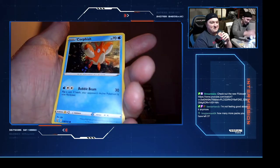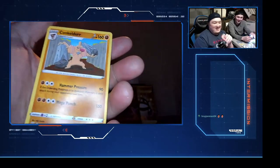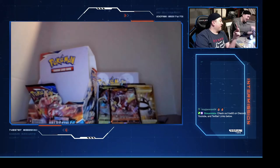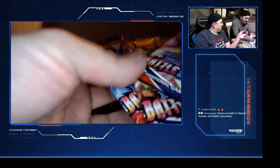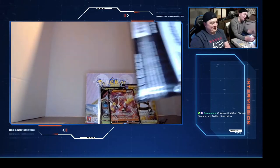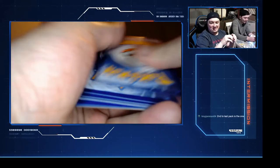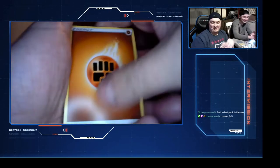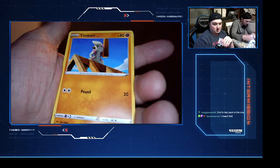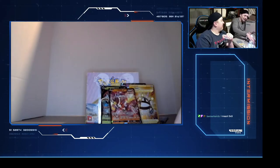Cubone, Scatterbug, Corphish, Milcery, Jangmo-o, Bronzong - no way, a Conkeldurr! He didn't feel good about it and he lost the feeling. We only got three, four more packs. But we do have another box here. Pull up a seat - this takes a while. Second to last pack is the one, he says. Espurr, Cheryl I love her, Mustard, Corphish, Slowpoke.